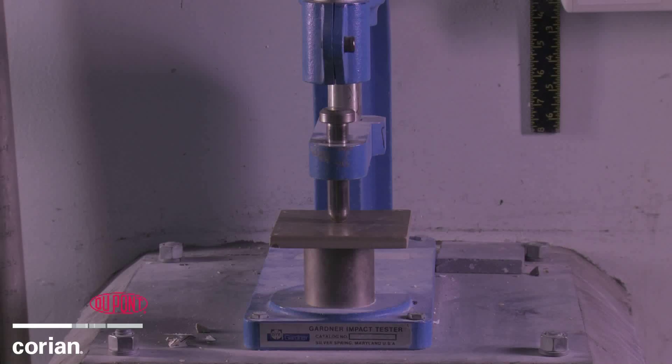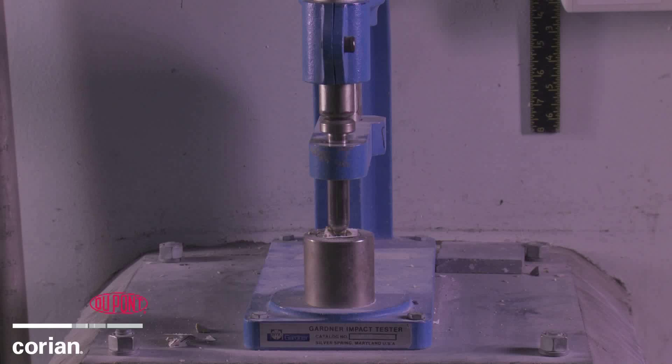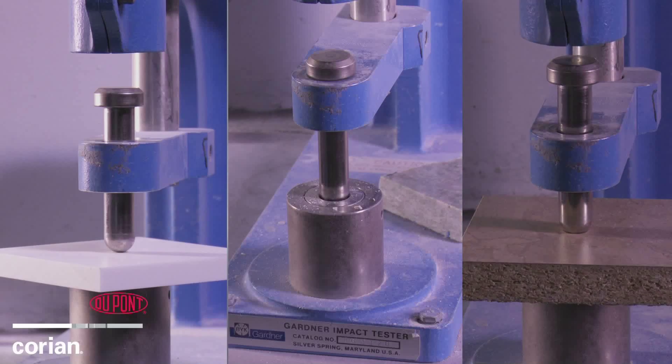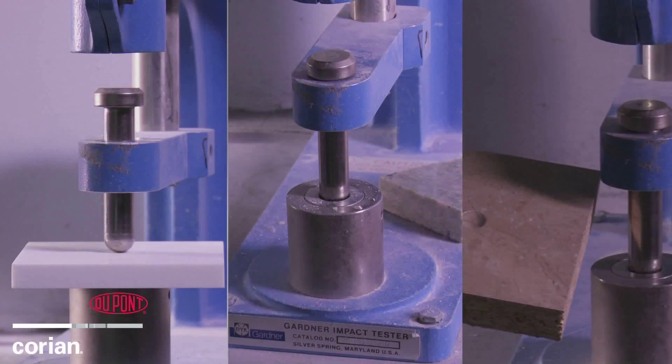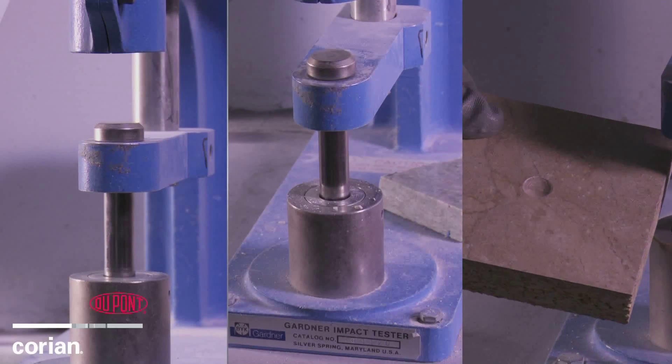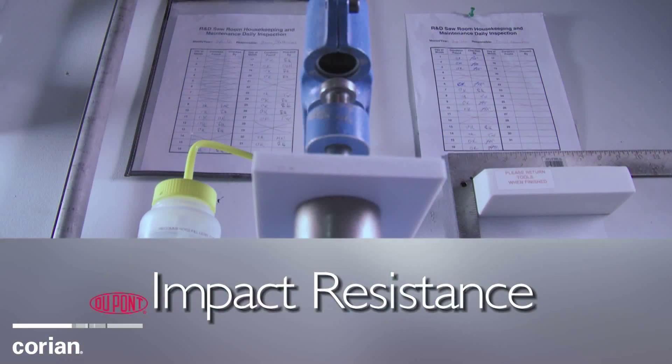Here, we see the weight drop on the center of the tile sample. Remember, the weight is much lower than the weight used with the Corian sample in the beginning of the video. Let's slow that down in a replay of the shattered tile. From this series of tests, it is apparent that Corian's solid surface can withstand more falling weight than its competitors, demonstrating the superiority in material durability of Corian in regards to impact resistance.